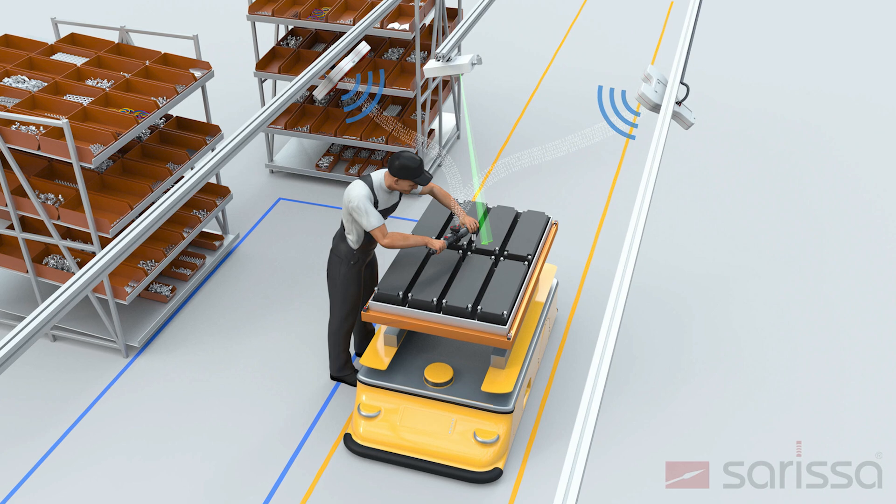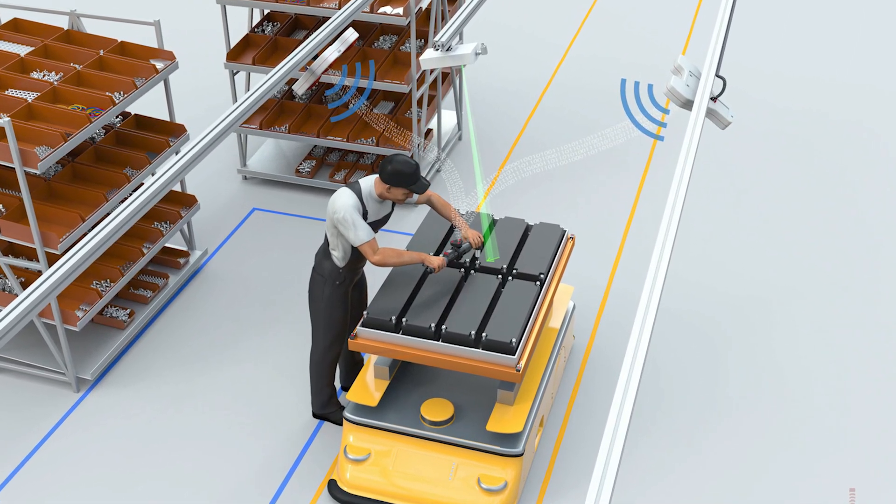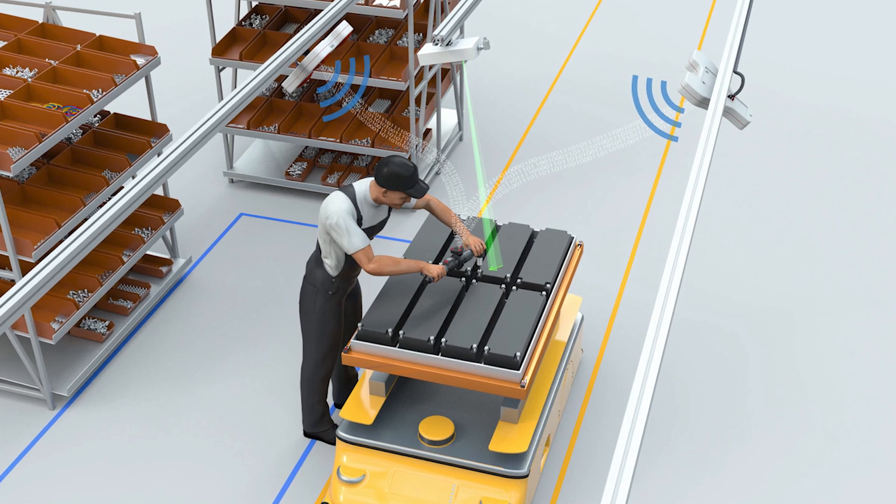Complete control of the Position Box and all position queries can be handled by the PLC. It takes care of the worker guidance and has full access to the Position Box Gen2.